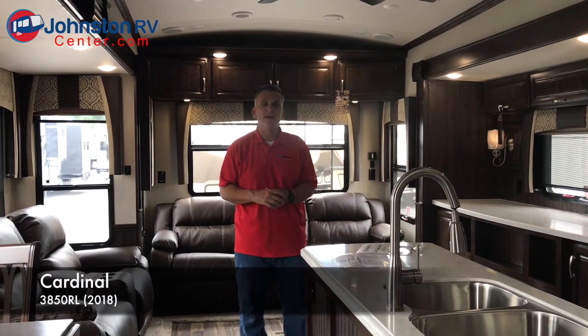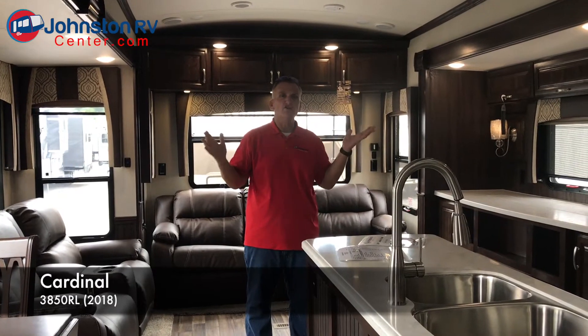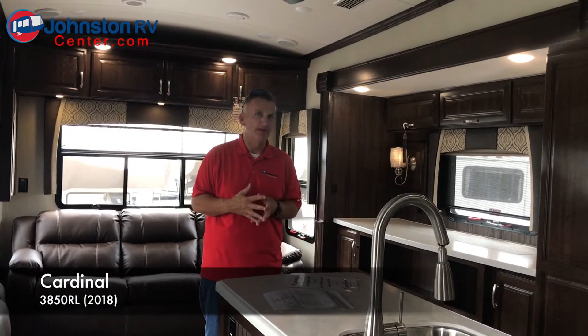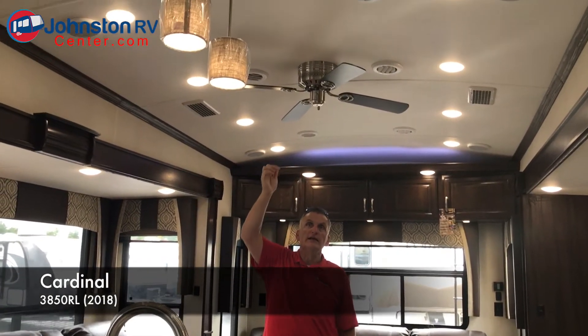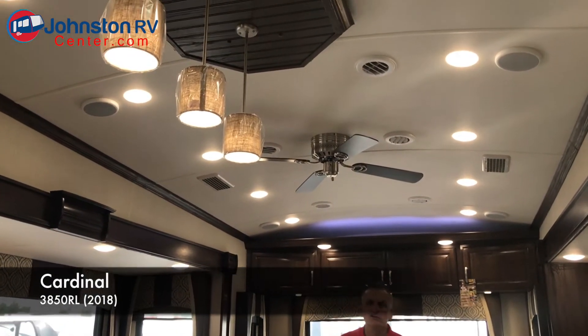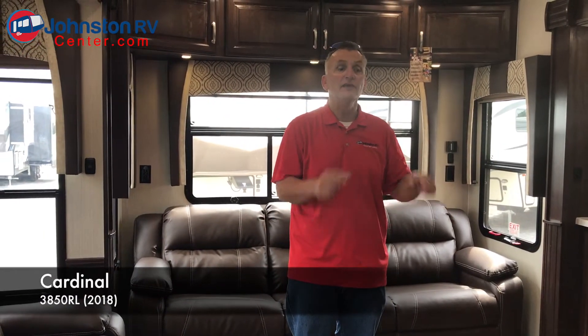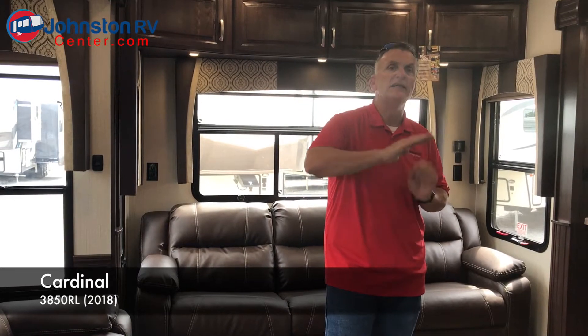We're here inside the brand new Cardinal 2018 3850, and just wanted to show you a few features inside this particular model. If you're a full-timer or thinking about full-time RVing, this would definitely be on your shopping list. It has what they call a barrel roof or vaulted ceiling. This is an all-laminate coach. It has a lot of features in insulation and heated tanks — actually 12-volt heated tanks. Instead of just blowing air on them, this one has heat pads on the tanks that run off the batteries, so if you're going across Wyoming in the middle of winter with water in your freshwater tank, it will keep it heated so your tanks won't freeze.